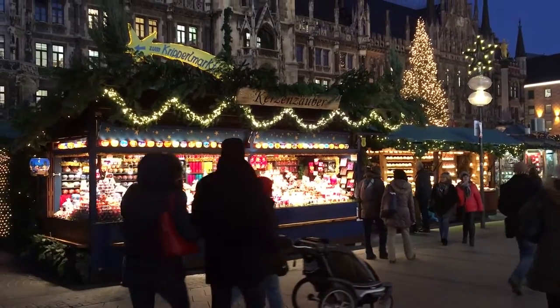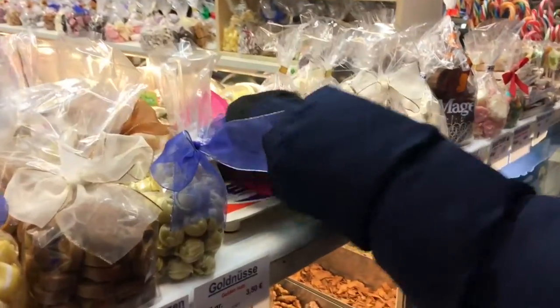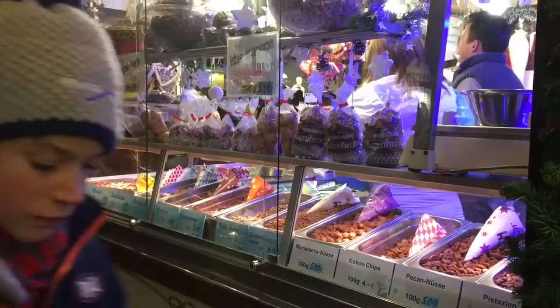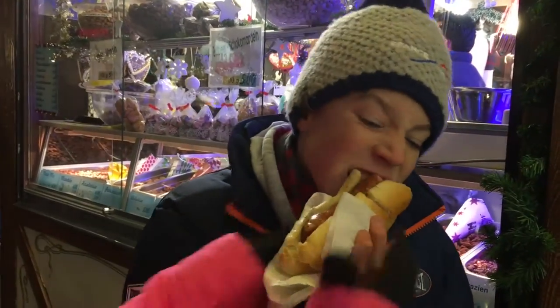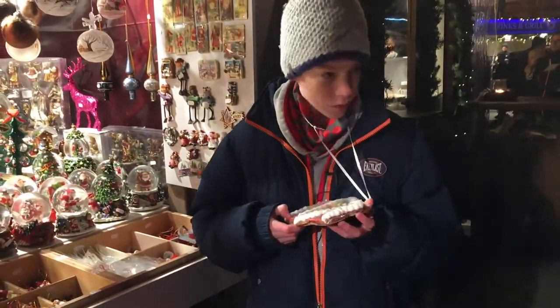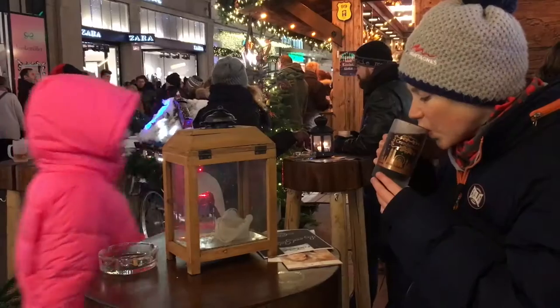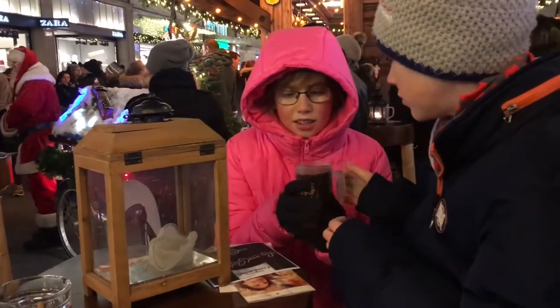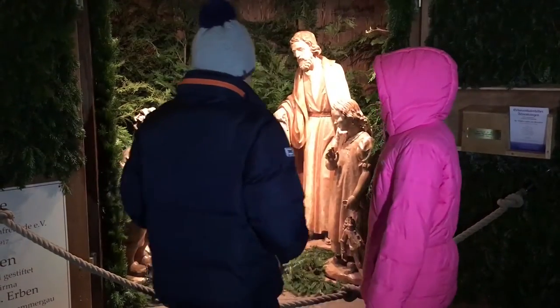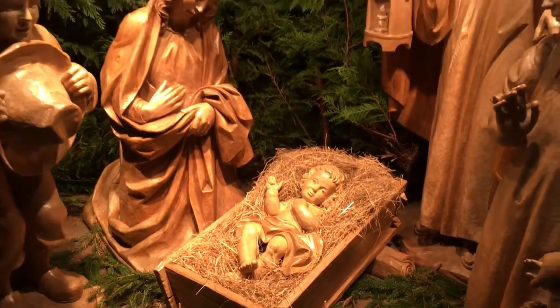This is the Marienplatz in Munich. It's one of Munich's most famous markets. I hear it has grey glass baubles — that's what we should be looking for. A crib. So let's go to the crib market.